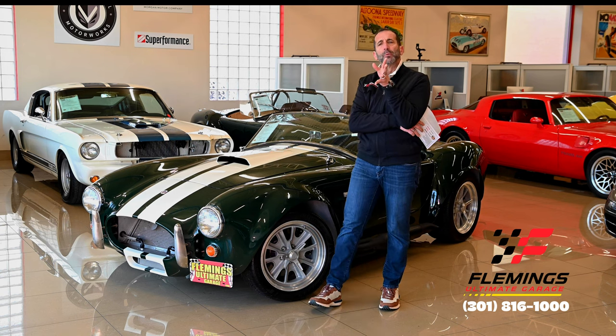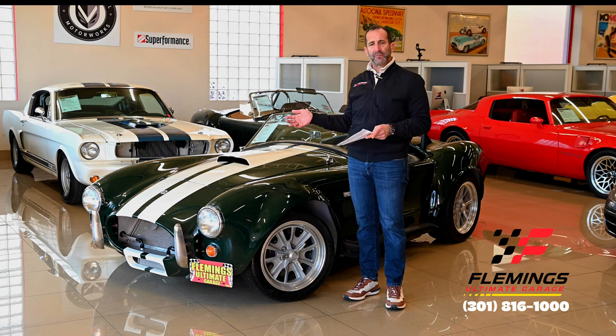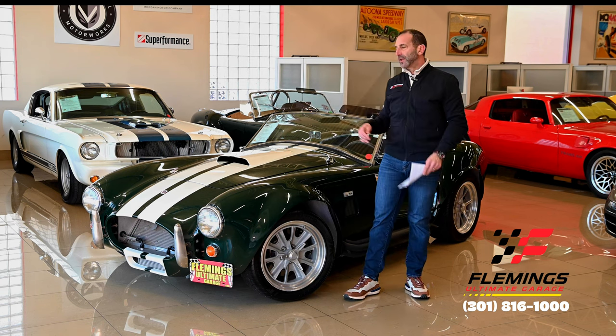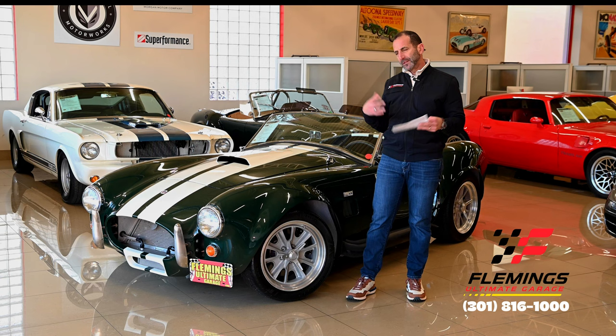A base Cobra might come with a 302 and a 5-speed plucked out of an old Mustang. Or you could spend $12,000 on a 347 stroker, another $4,000 or $5,000 on a heavy-duty transmission. Instead of having drum brakes in the rear, which many of them have, this has Wilwood big giant brakes all the way around.